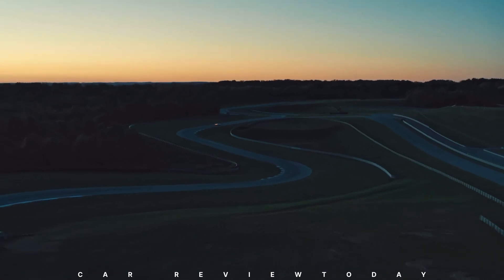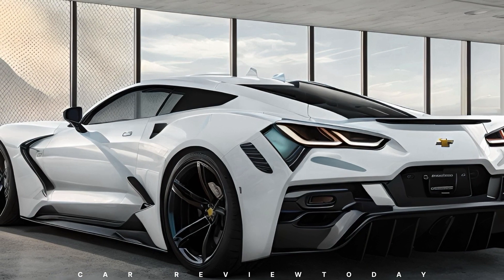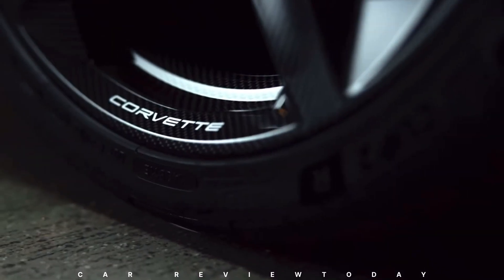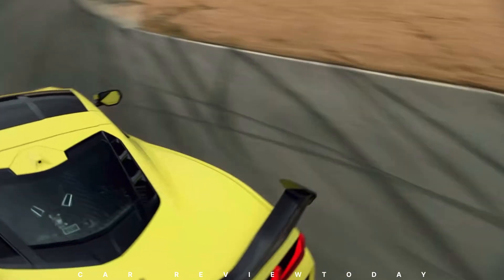Prepare to witness the rise of the 2025 Corvette ZR1, poised as the ultimate high-performance track champion in the illustrious C8 Corvette lineup. Boasting a novel forced induction engine, aggressive aerodynamics, and an array of enhancements, this upcoming powerhouse from GM is primed to leave a lasting mark on the racing circuit.